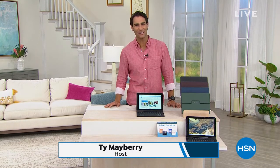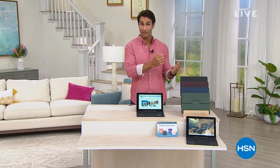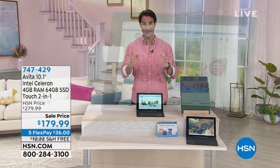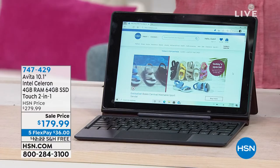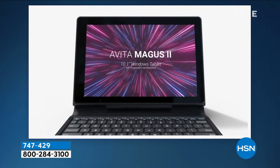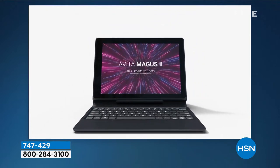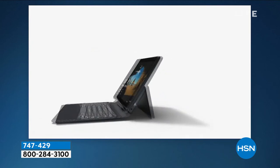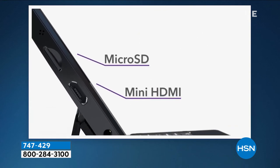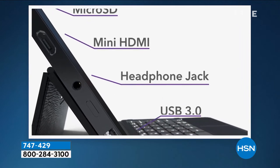Welcome into HSN — I'm Ty Mayberry, happy Friday morning. A lot of us debate between a tablet with touch screen or a laptop with a keyboard. This is your two-in-one — you don't have to decide anymore. This is from Avita, their 10-inch with an Intel Celeron processor — the number one processor — and Microsoft Windows 10 in S mode. When you hear S mode, think security and safety. It's the safest version of Windows they make. You're getting the touchscreen but also the keyboard with trackpad. It's powerful, versatile, and stylish.